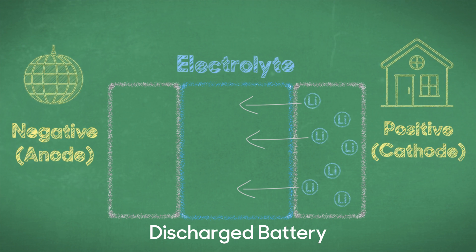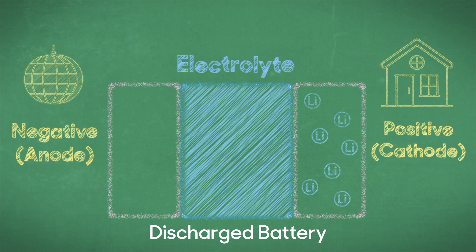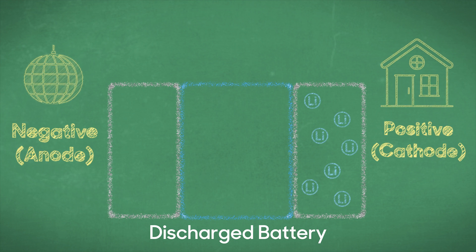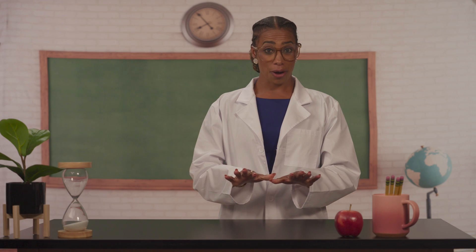Lithium needs some convincing to get out of its home and go to the club. In between is the electrolyte, which acts like a bouncer — it will let lithium through, but only as an ion. Apparently this is a club with a dress code. In our current setup, the lithium is just going to stay home, and if nothing inside this battery moves, we're not going to get any electricity. This is a discharged battery. So let's charge it up.